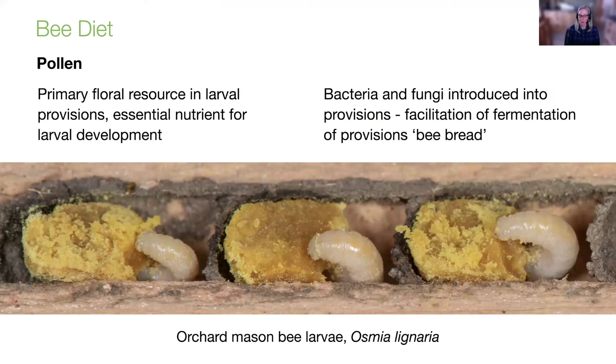Here's a picture inside of a nest. Typically, most female native bees combine the pollen they collect with either some nectar or, in rare cases, some floral oils. This is a look inside of an orchard mason bee nest — you can see three larvae busy consuming that combination of pollen and nectar. It's the bacteria and fungi introduced into the provisions, either from the pollen or through regurgitation of the female, that facilitate fermentation of the provisions, making it more palatable for the bee larvae.